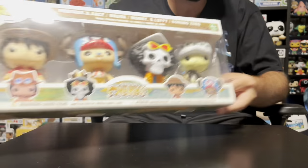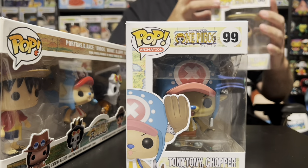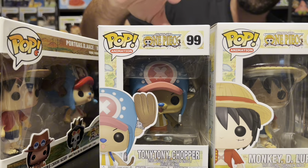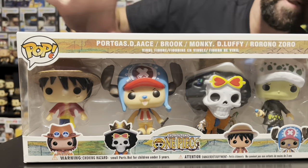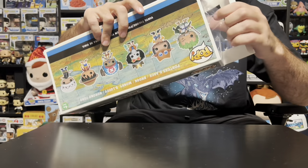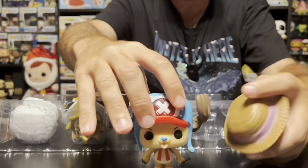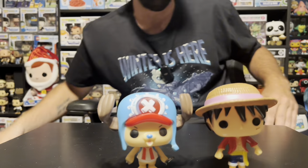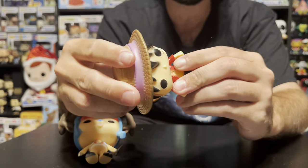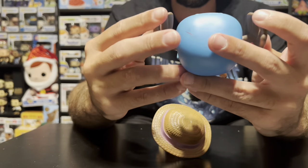Now I want to get into the actual figures. I have a legitimate Monkey D. Luffy and a legitimate Tony Tony Chopper — the newer re-releases with the blue barcode — which is exactly what we need for comparison. The fake box is taped shut and opens from the side. All four figures slide out together, so we'll take out the Luffy and the Chopper. Right away you can just tell the feeling is way off — they feel very cheaply made, cheap plastic. The paint job is horrible, just really really bad off the bat.